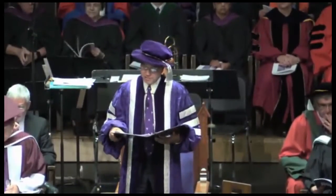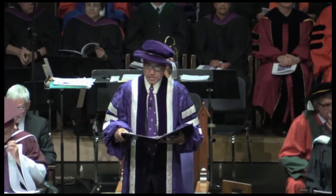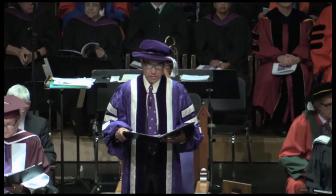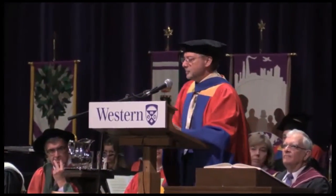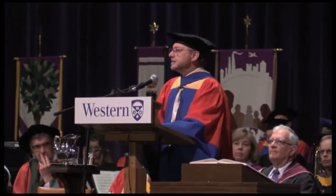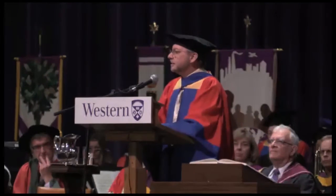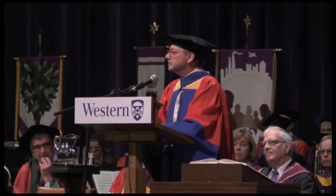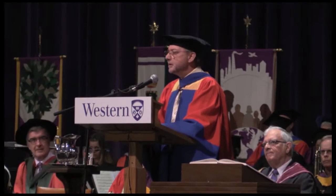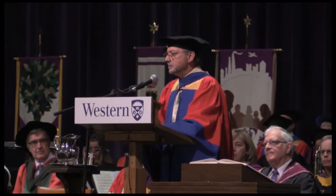On behalf of all assembled here today, I should now like to invite Dr. Doug Jones of the Schulich School of Medicine and Dentistry to deliver the convocation address written by Dr. Keith Moore. I would like you to imagine this time as being an opportunity to be with your grandfather, listening with wisdom, hopefully some nuggets that you can take with you into your future careers, and understanding a little of the history that has brought him to this degree and recognition of all of his contributions.